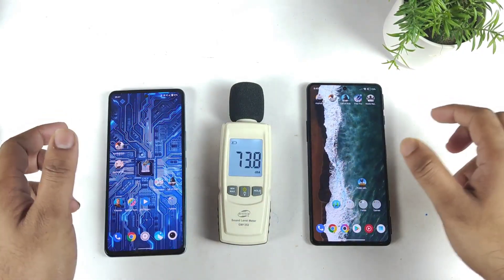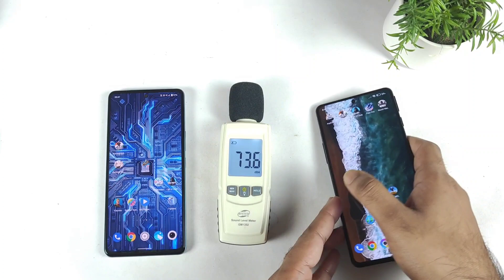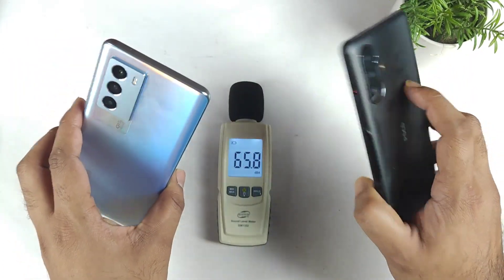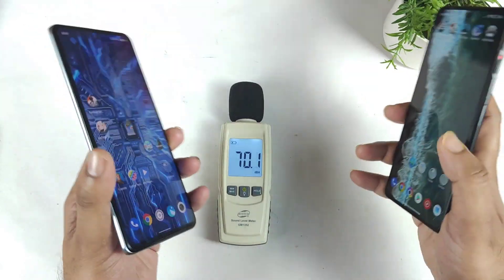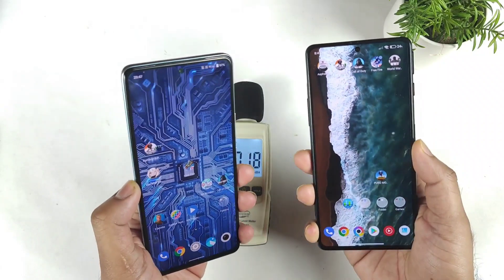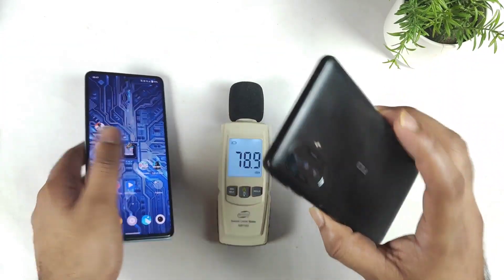Hi friends, welcome back. This is Michael, and in this video I'm going to do a loudspeaker test comparison between the Poco F3 GT versus the iQOO 9 SE. This is another most-requested comparison, asking me to compare both phones regarding the loudspeaker, and let's see which phone has really got a very good loudspeaker.